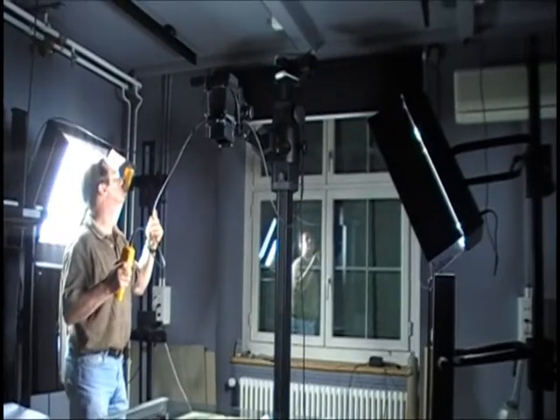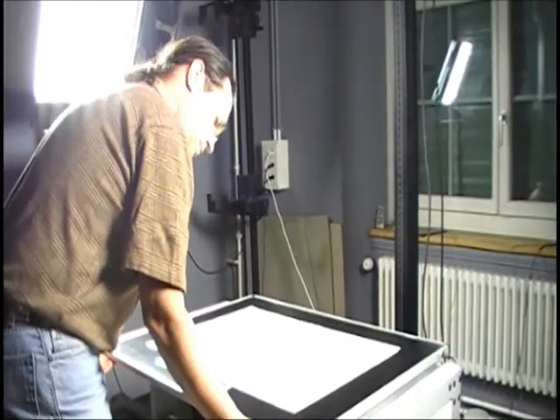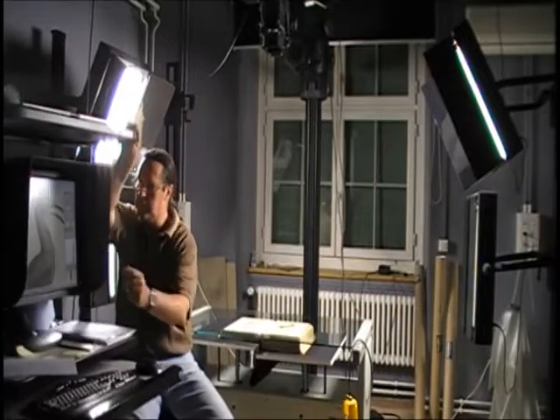Very important to get good results is a good book holder, a firm floor, and a good, high and very sturdy stand with which the height can be changed easily. Depending on whether we scan a book or a map, we have to change quickly but precisely the height of the scanner by the difference in height of the objects mounted on the stand, as it doesn't focus automatically.